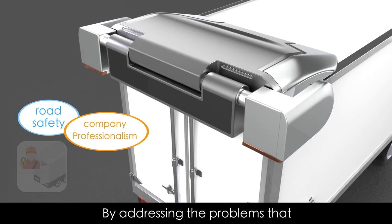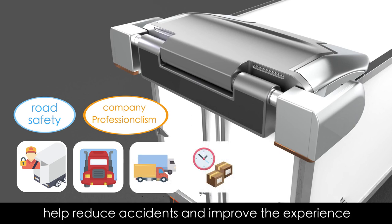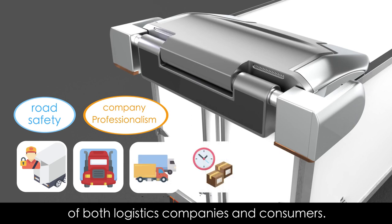By addressing the problems that the logistics industry is facing, CT Guard can help reduce accidents and improve the experience of both logistics companies and consumers.